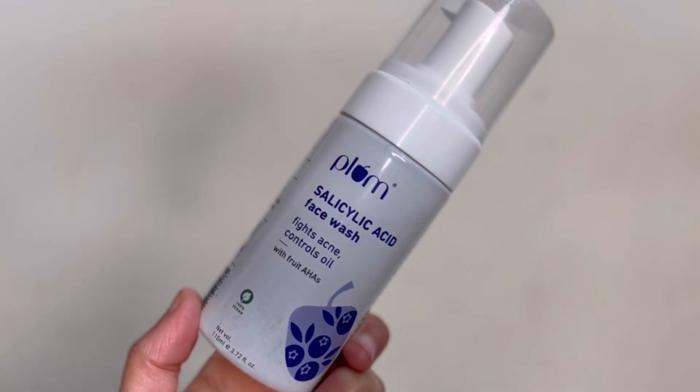You will see many of their products — they are launching a lot of new products under Plum, especially in skincare. So today I am going to talk about a skincare product. It is a face wash. Plum has recently launched its foam face wash, and its name is Plum Salicylic Acid Face Wash.